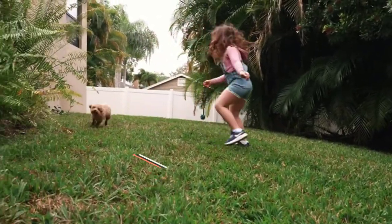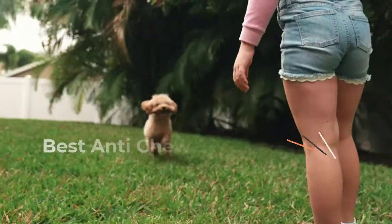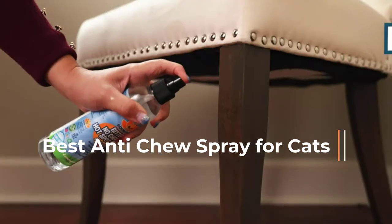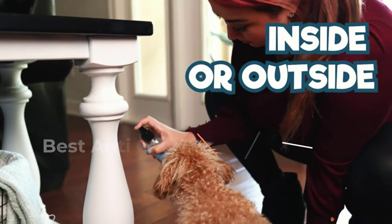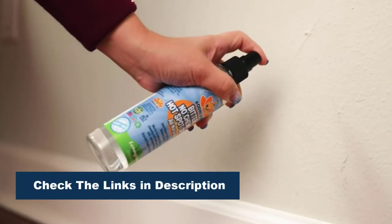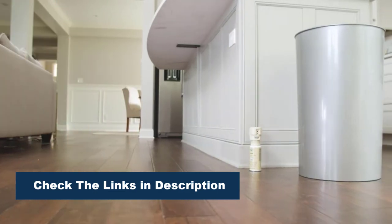In this video, we are going to review the top 5 best anti-chew sprays for cats that are available on the market. We made the list based on their popularity, quality, price, durability, user opinion, and more. To see the most up-to-date prices, check out the links in the description below.